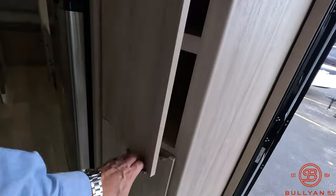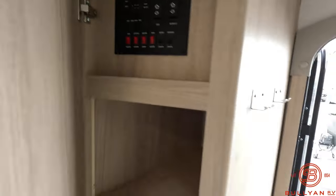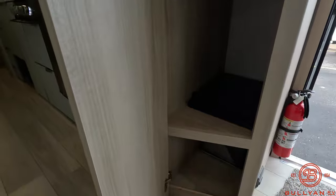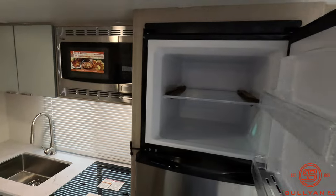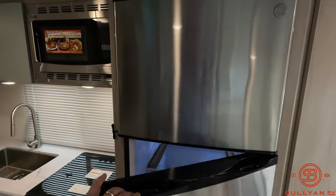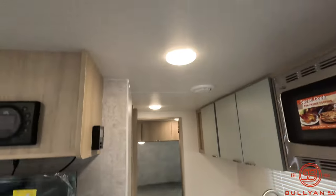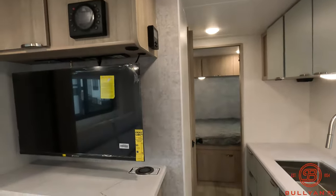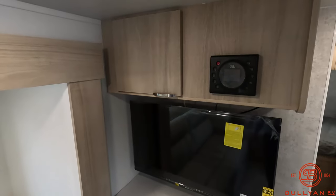Your control panel is conveniently right when you walk in the door. Little coat racks, additional storage. Big 12-volt bridge freezer, ceiling fan, ducted heat and AC, nice TV, and JBL audio.